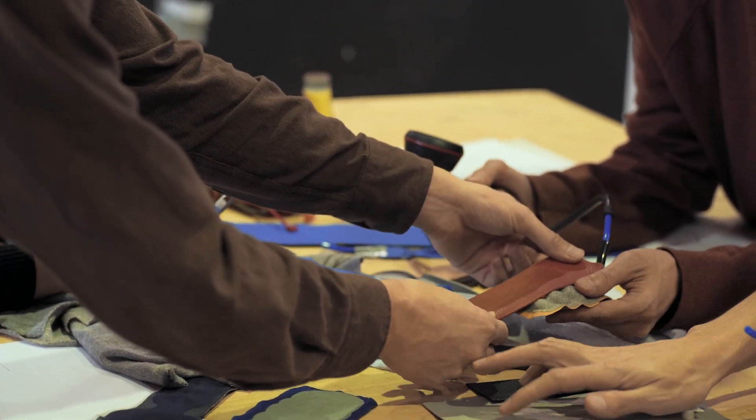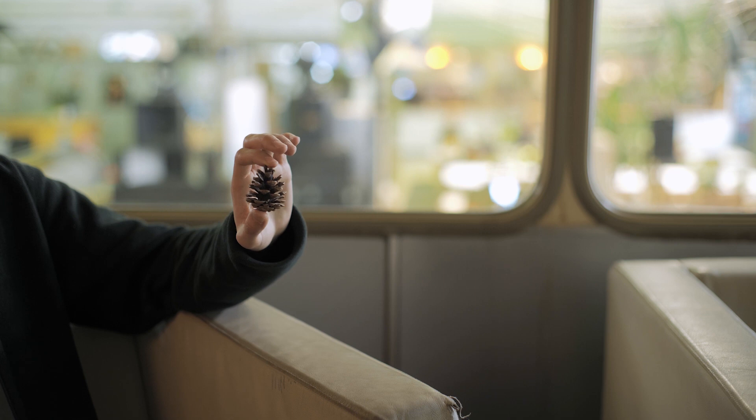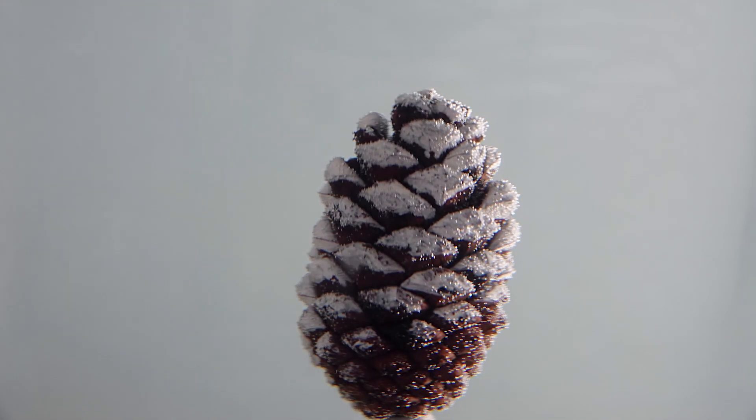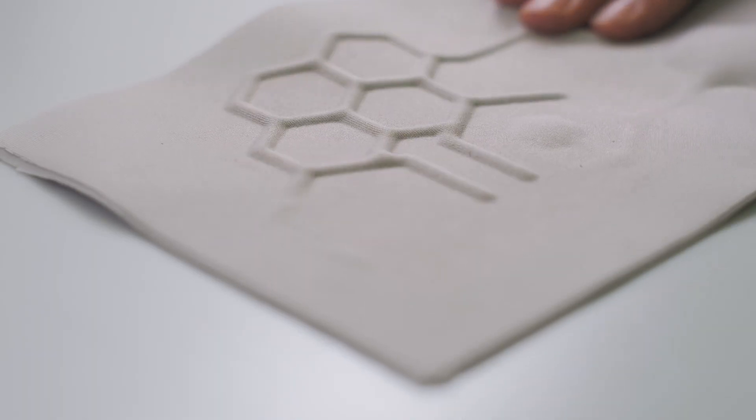For doing this, we started looking into nature for more simple and elegant solutions. We found an approach for energy efficient solutions in nature. Pine cones are metabolically dead materials that still can perform movement. This is caused by the structure of their fibers.